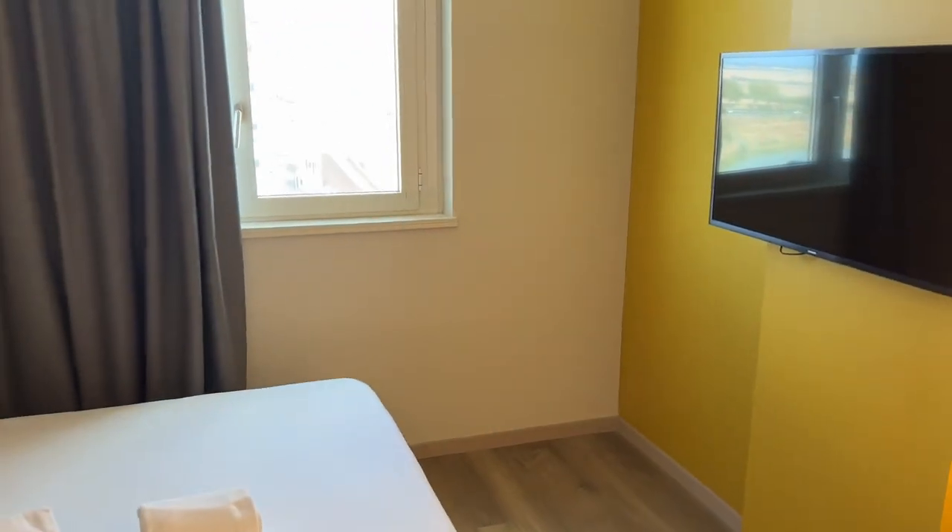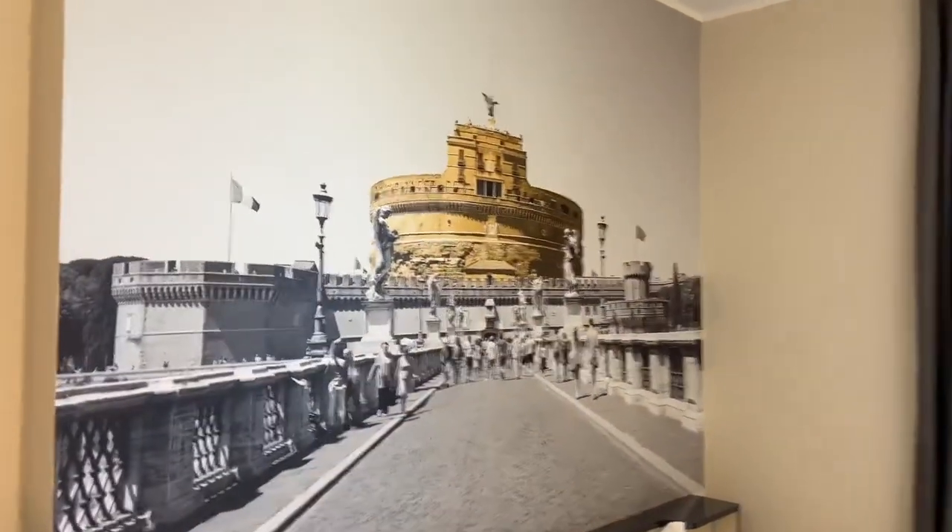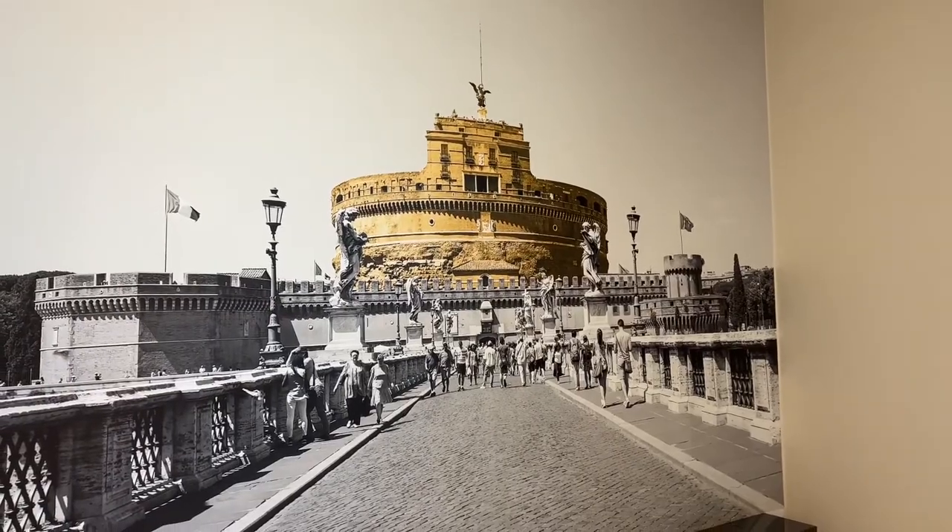It cost me, I think, $244 for the five nights. Very cool. And I get to sleep with Castel Sant'Angelo in view. Okay, bye everybody.